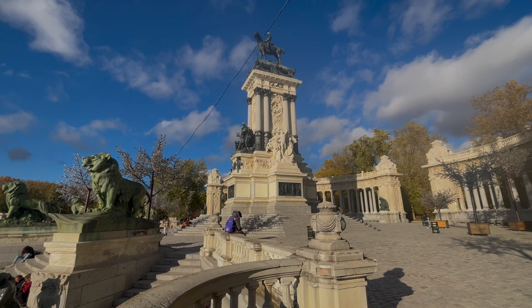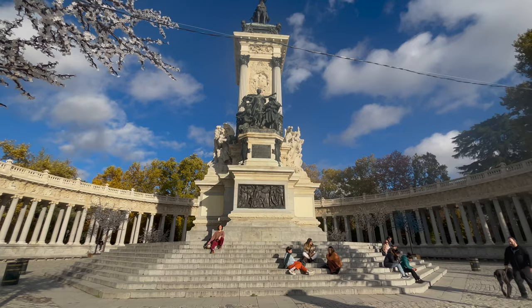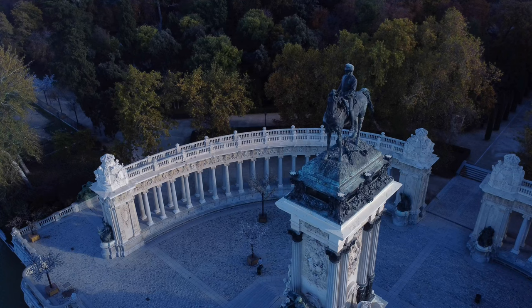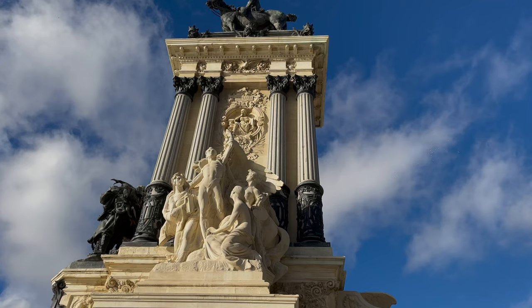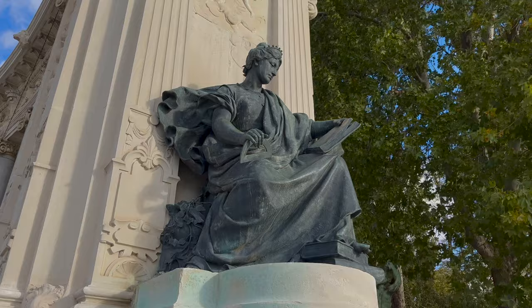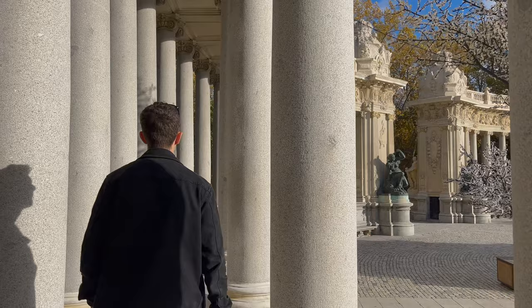Honestly, this place is like something you'd expect to see in Rome. This is the monument of Alfonso XII. You can see the statue of the King in bronze atop the marble tower. I've got to say, I think this could be my favourite spot in the whole of Madrid. The detail and the sculptures across the whole monument is just absolutely incredible. I would have this at the top of your to-do list when you visit Madrid — maybe visit early when the park opens to avoid the crowds.